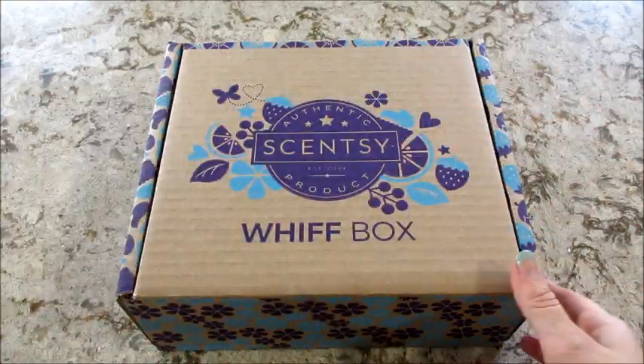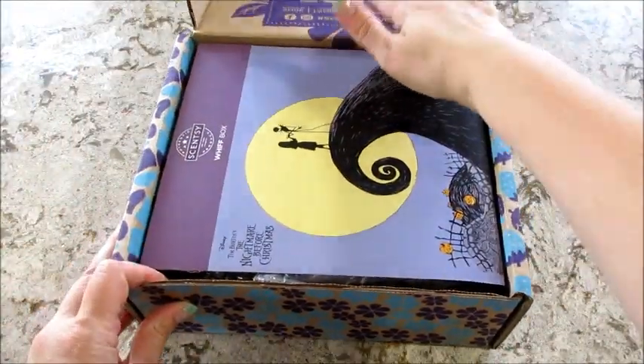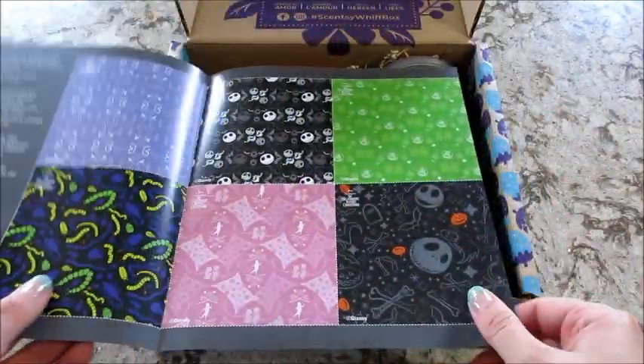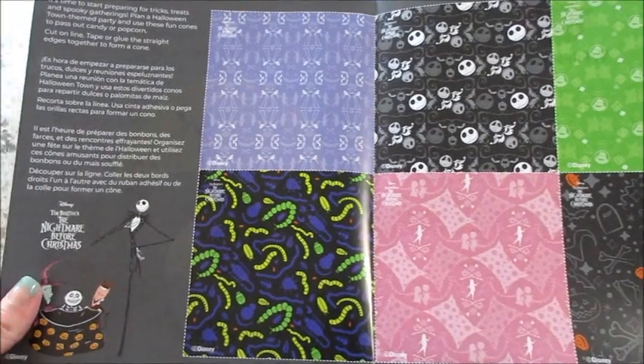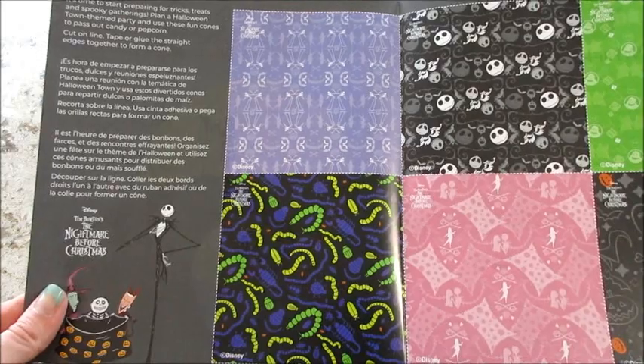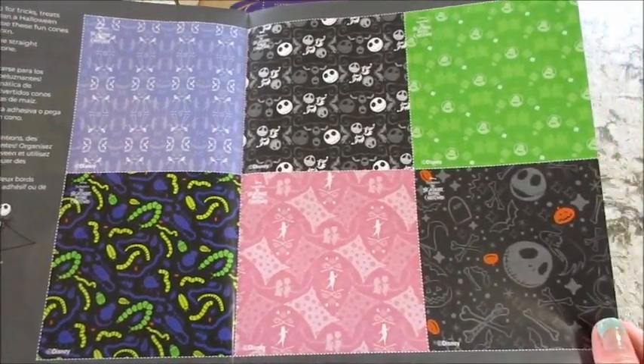Love that! So let's see what came this month — Nightmare Before Christmas! They always give you a little pamphlet with some kind of activity, and it looks like you can cut these out and roll them to make cones to pass out candy or popcorn. Pretty cute!